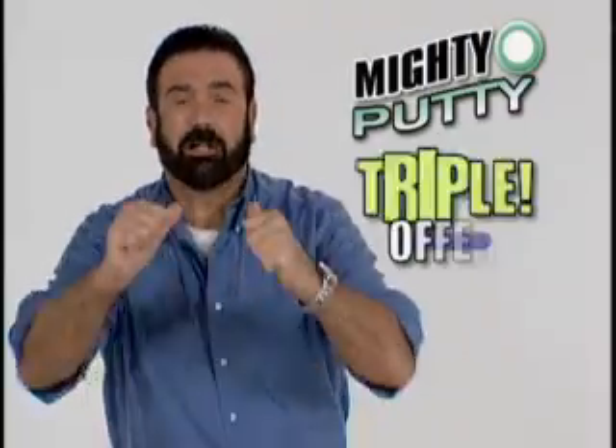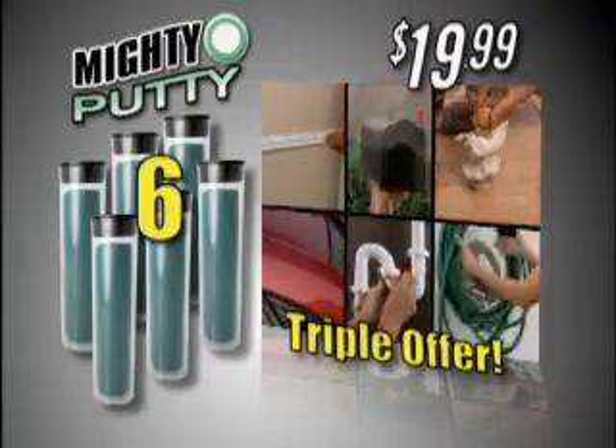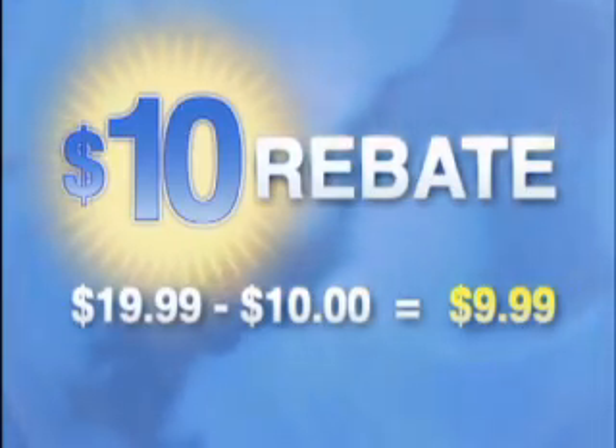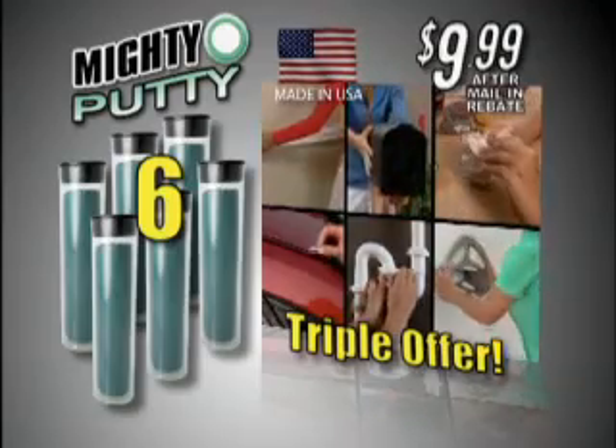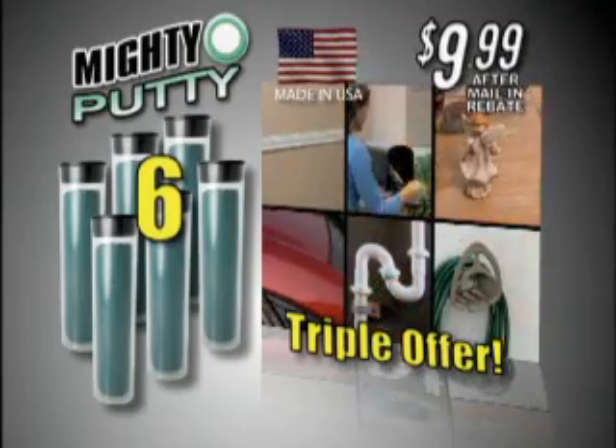But I'm not done yet. Call right now and I'll triple the offer and send you six sticks of Mighty Putty for the same low price of $19.99. Order now and get our $10 rebate offer — you get it all, a Mighty deal for just $9.99. Call or log on now.